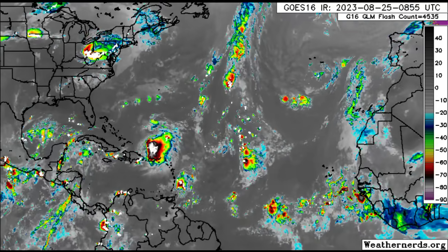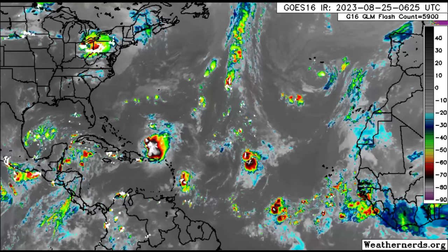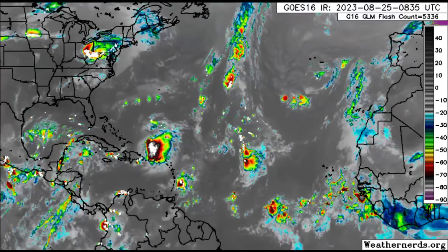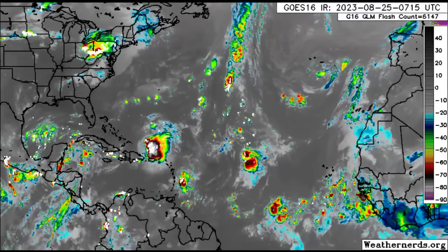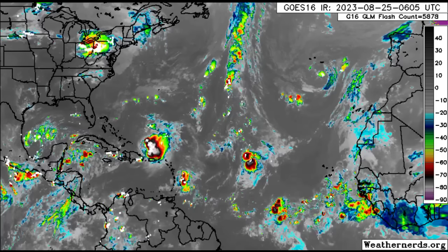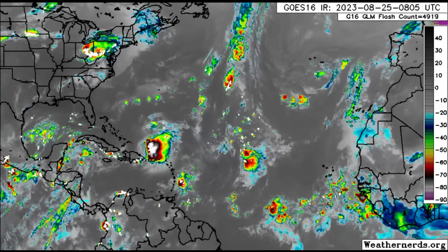Hey everyone, it is Dani and welcome to this updated video this morning. We're going to be taking a look at what is going on out there. That new disturbance is now given a high chance to develop and it looks as though it is going to be making landfall in Florida. We'll be looking at the conditions out ahead of it in terms of intensification, and also at the other systems: Tropical Storm Franklin, which is expected to strengthen into a hurricane, and the remnants of Gert, likely bringing rainfall to areas such as Barbados, plus two more disturbances out there.